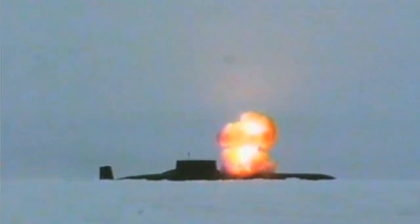The Soviet Typhoon, carrying four fewer missiles than the Ohio, had a displacement of more than two and a half times that of the American boat.